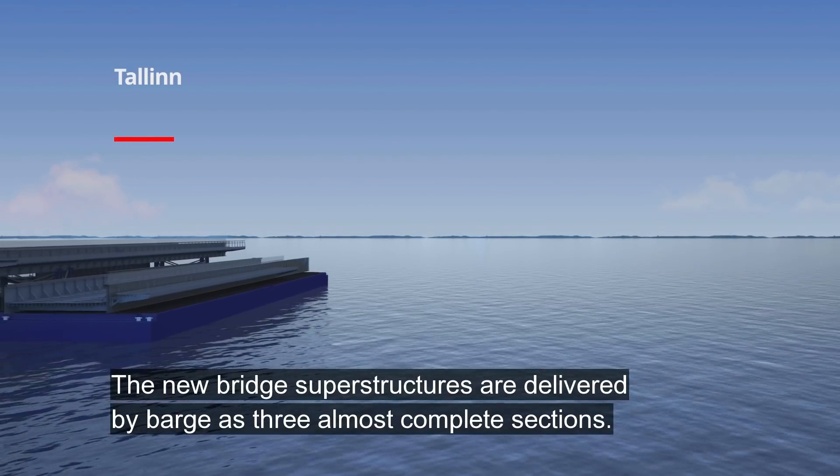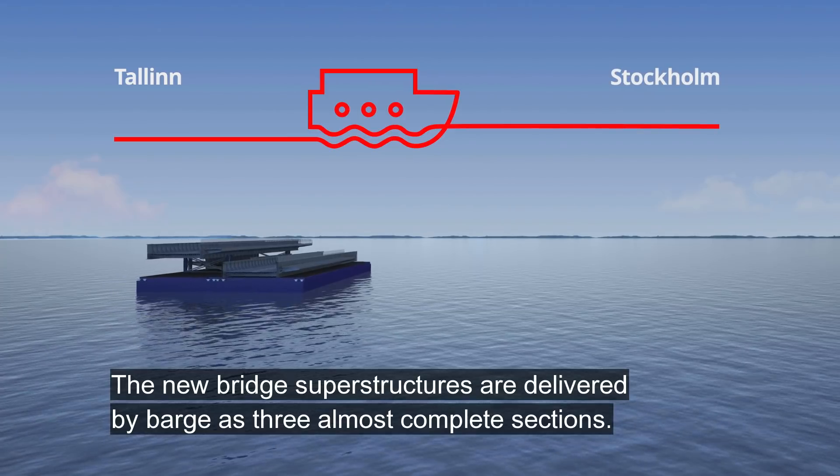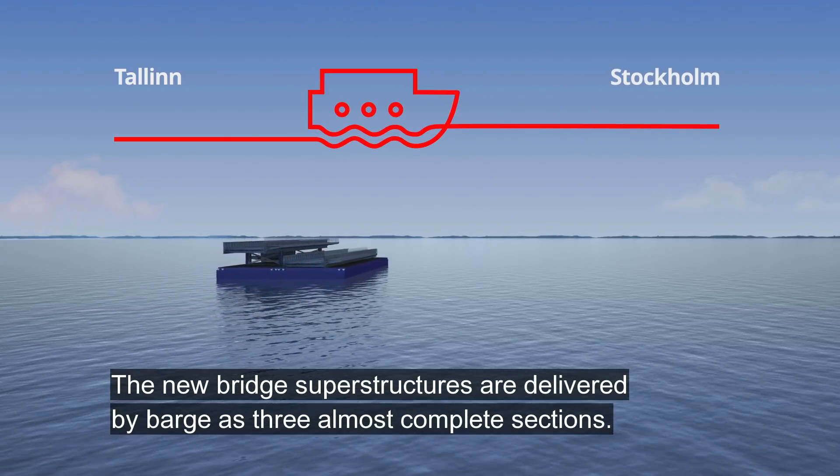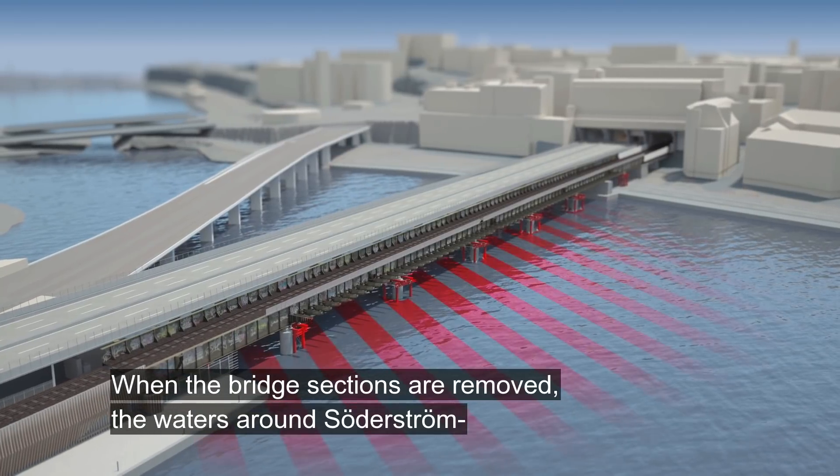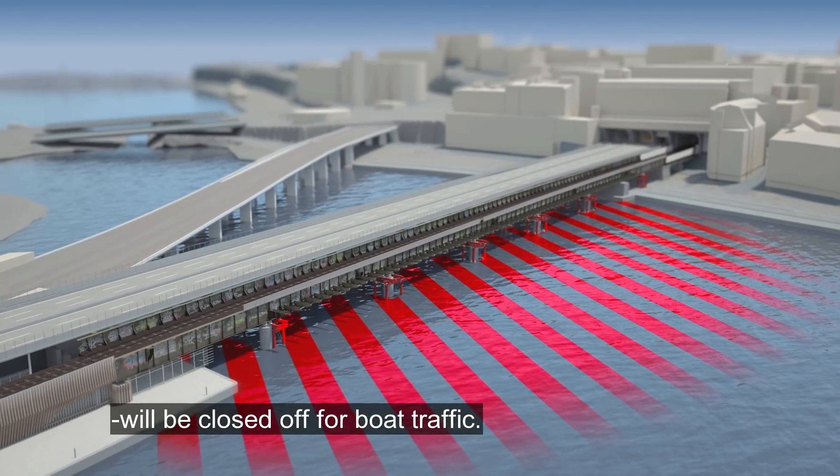The new bridge superstructures are delivered by barge as three almost complete sections. When the bridge sections are removed the waters around Sörderström will be closed off for boat traffic.